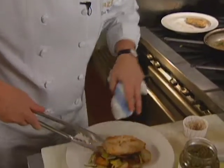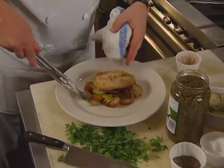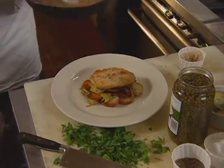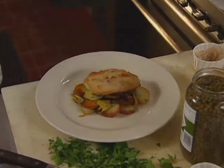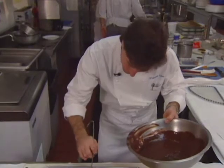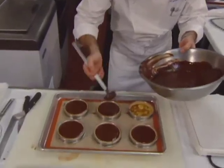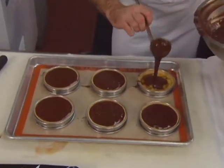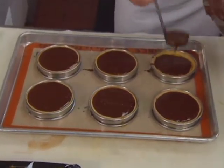Then David Mercado does the entrée at Pazzo in Portland, Oregon — sautéed halibut cheeks on fried potatoes and artichokes with roasted peppers and caper sauce. Finally, Norman Love pulls out several stops with a dessert from the Ritz-Carlton Naples: a ganache-covered banana tart served with Creole sauce.